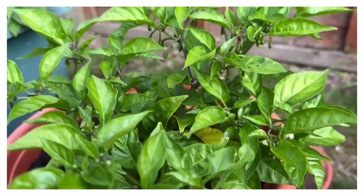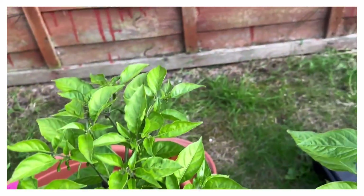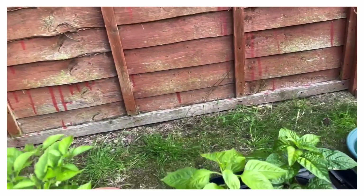This is the Carolina Reaper — still very stumpy and small, but again a lot of buds on that bad boy.